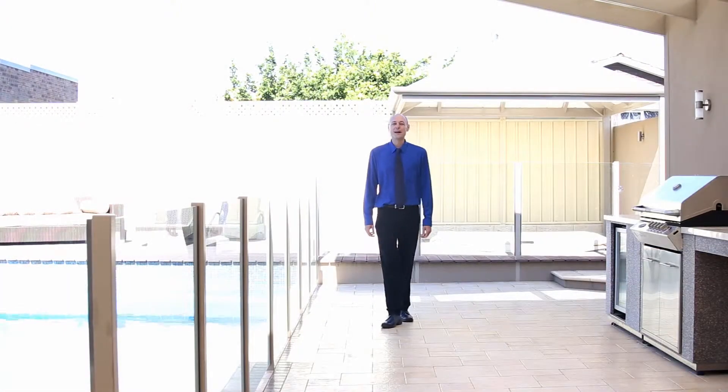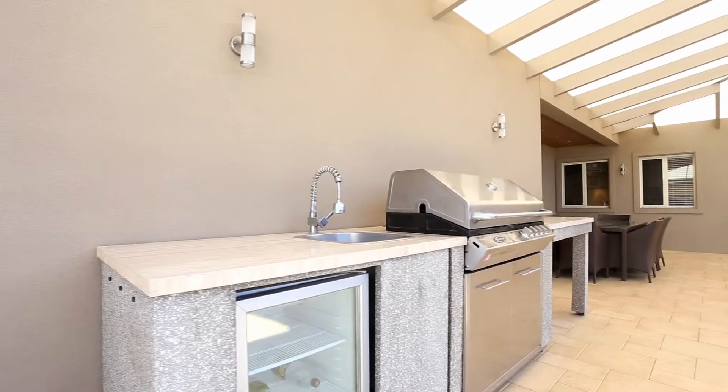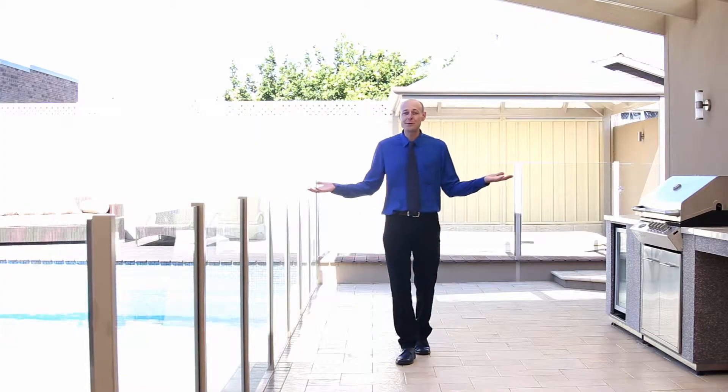This really is the ultimate outdoor entertaining area. With the heated saltwater pool, the gas-heated spa, the mains barbecue and the alfresco, what more could you possibly want?